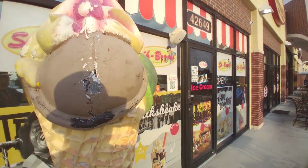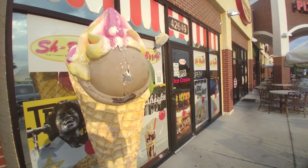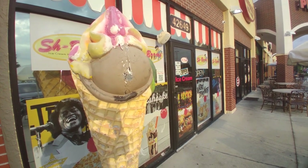It looks like their hours are Monday to Thursday 1 to 9, Friday 1 to 9:30, and then Saturday to Sunday 11:30 to 10.